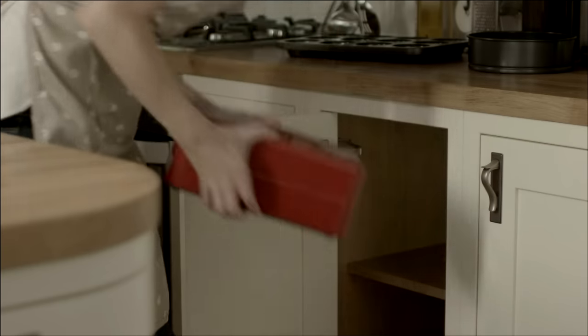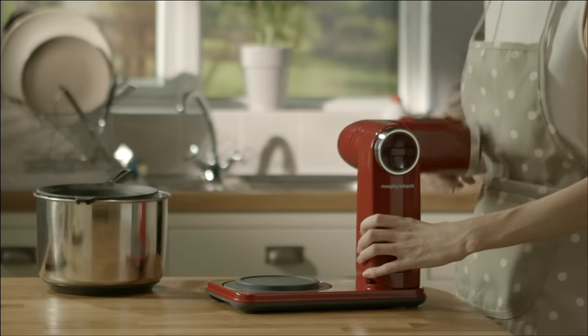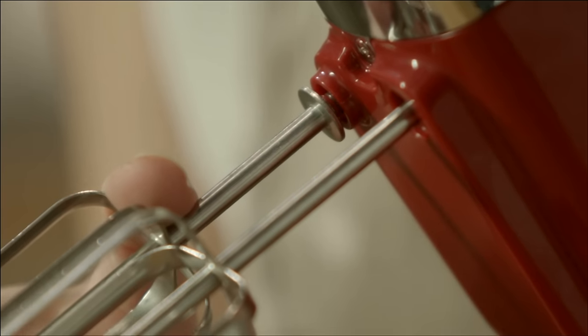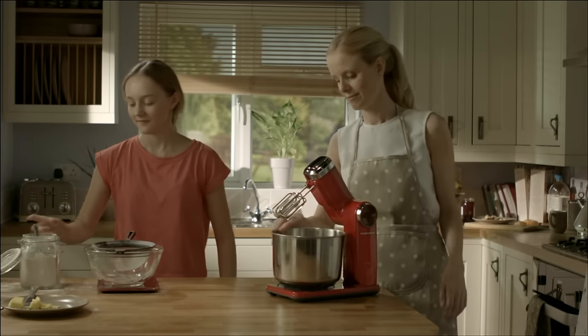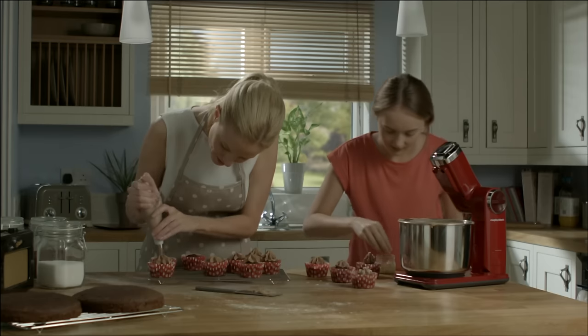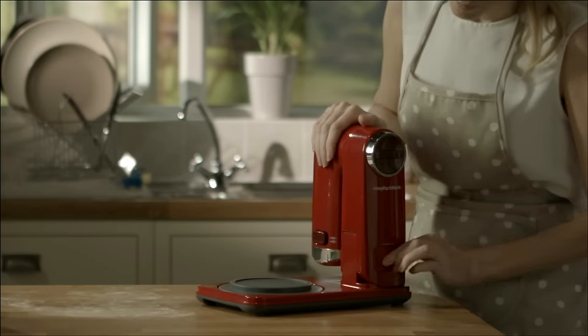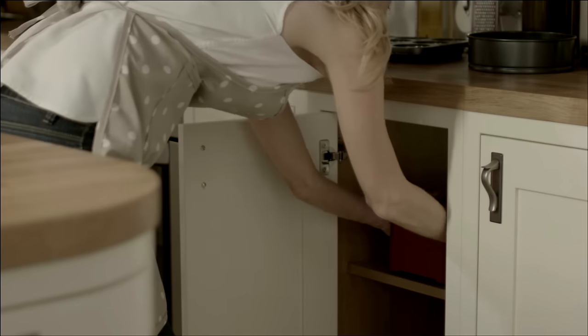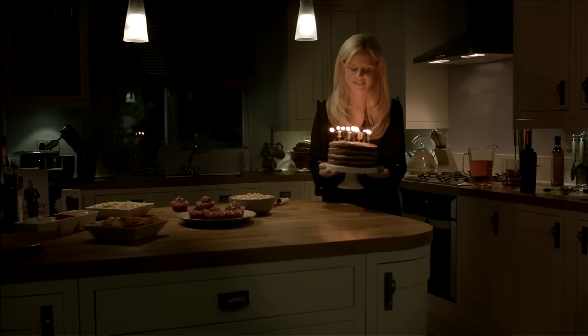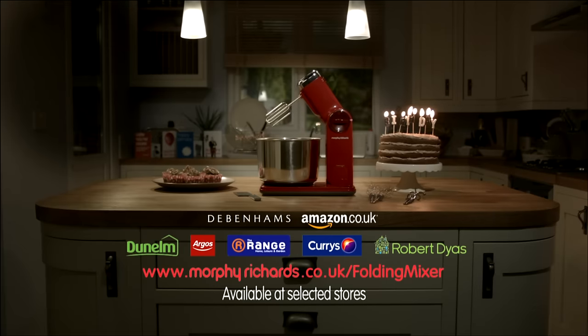Bring baking home with the folding stand mixer from Morphe Richards. This unique folding mixer includes a range of EZ-Fit accessories, so you can create a variety of cakes and pastries hassle-free from the comfort of your own kitchen. Cleaning up is quick and easy, and this compact mixer will fit in some of the tightest kitchen spaces. Enjoy delicious treats you'll be proud to share. Discover more at morpherichards.co.uk/folding-mixer.